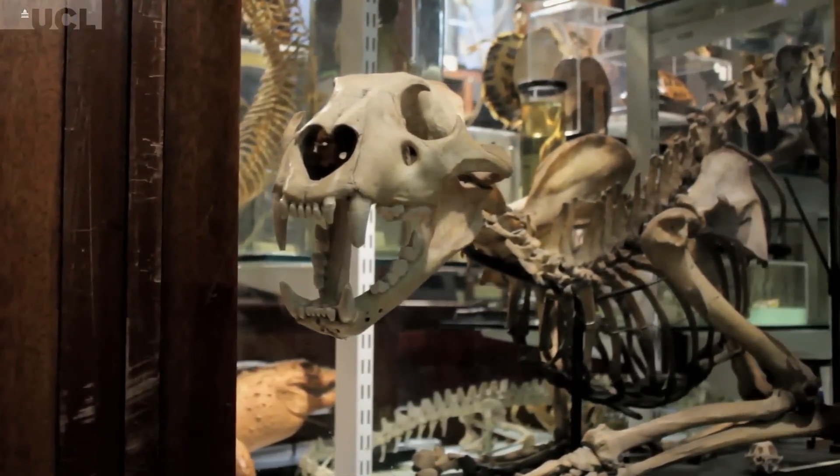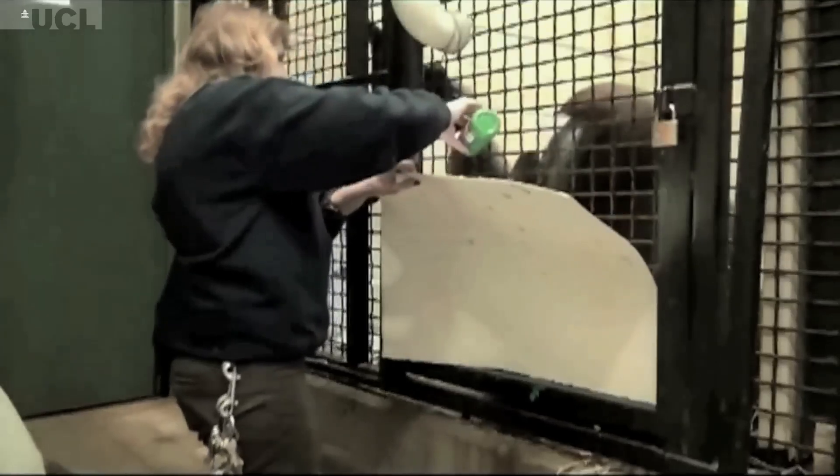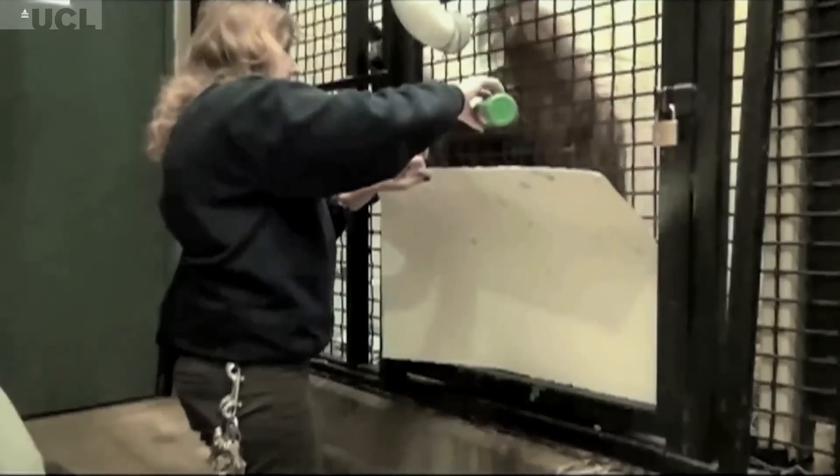It's certainly true that animals do express themselves. So that does raise the question: if there's expression, there's creativity — where does art begin and creativity end?